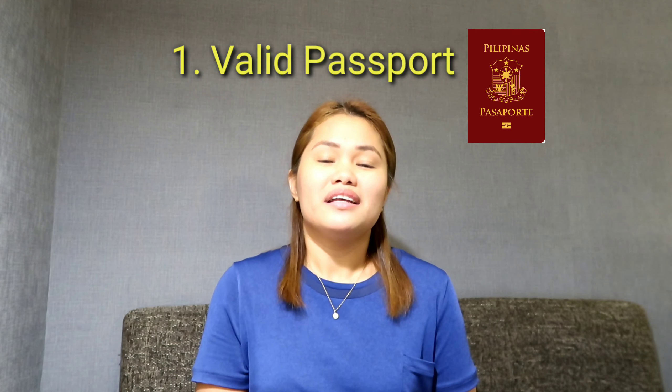Number 1: Your passport must be valid for at least 6 months from the time of entry into Taiwan. That's important. Also, make sure your passport has no damage — double check it before you travel.